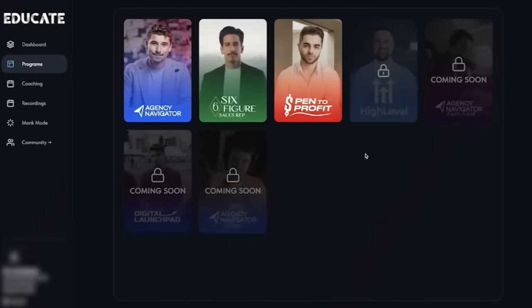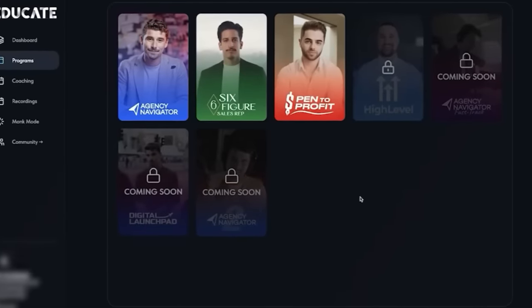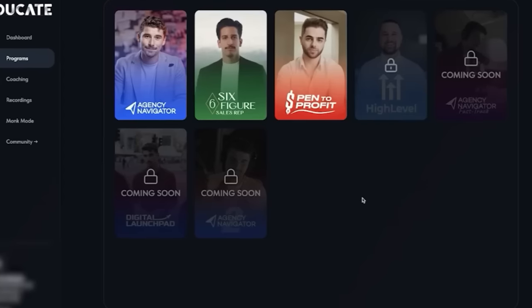This right here is the Educate platform and main dashboard of what you get access to. It looks very clean and has a smooth design, and it honestly looks exactly what I was expecting from an Eman Gazi course.